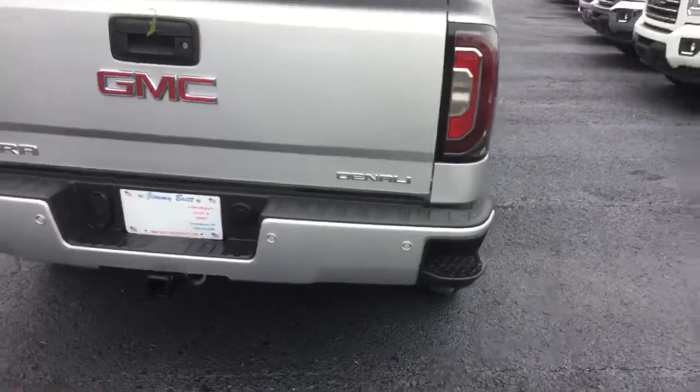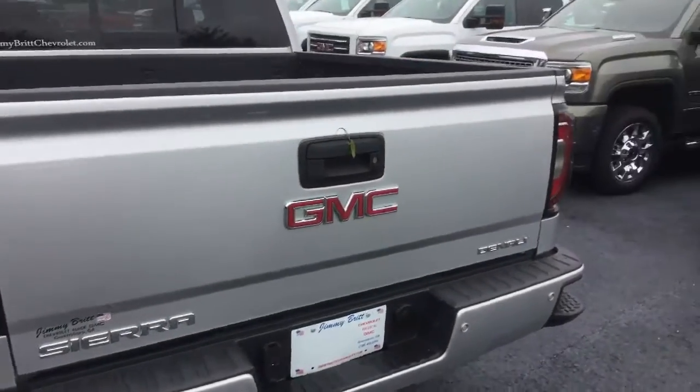It's a very nice truck. You obviously have great taste. Got a little lizard friend there.